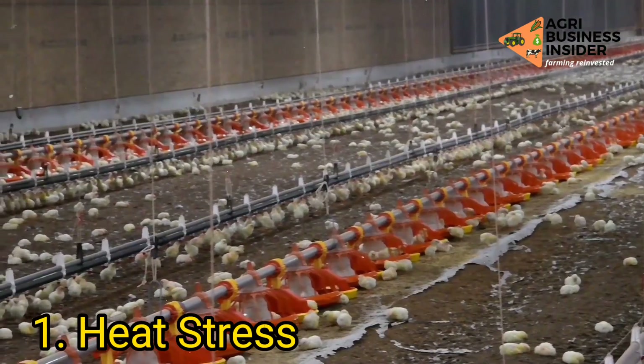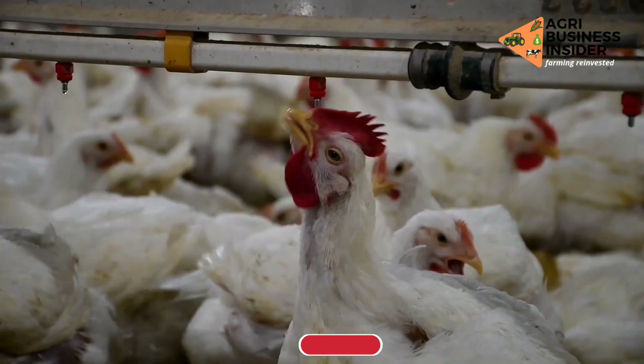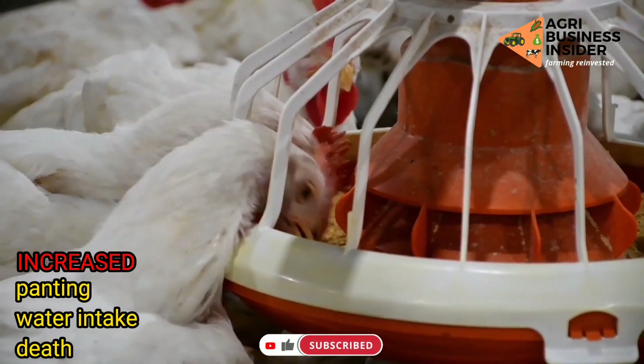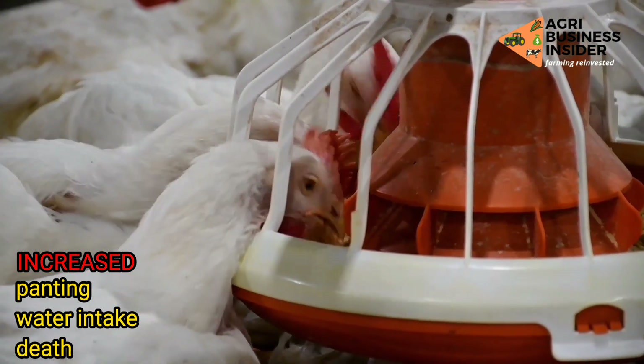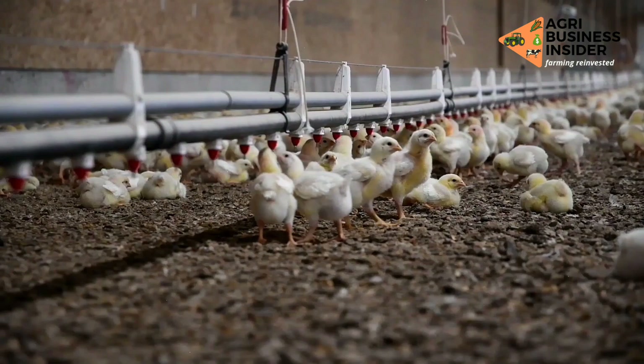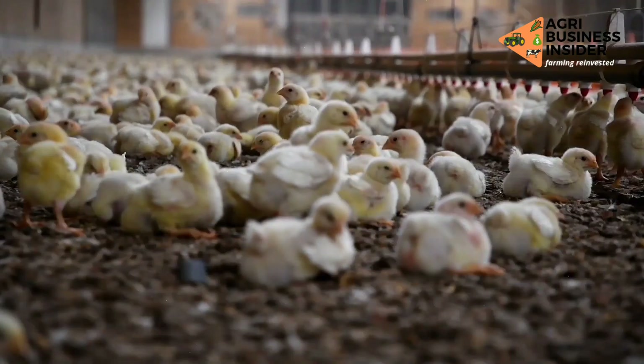Number one: Heat stress. Heat stress is one of the major challenges facing most broiler farmers across the world. Heat stress results in increased panting, increased water intake, and eventually death. Access to cold water, ventilation, and an adjusted feed schedule can help provide relief to the birds.